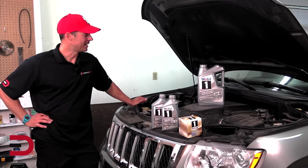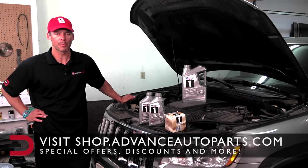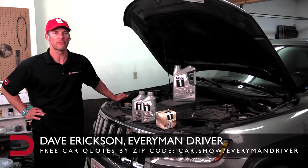And that's going to wrap it up on the importance of using a good quality oil and oil filter in your vehicle. Thanks again to Mobile One for sponsoring this video. More information on their products and special offers in the links below. And remember, my 15-step procedure on how to change your oil can be found on everymandriver.com. Until next time, I'm Dave Erickson. Thanks for watching.